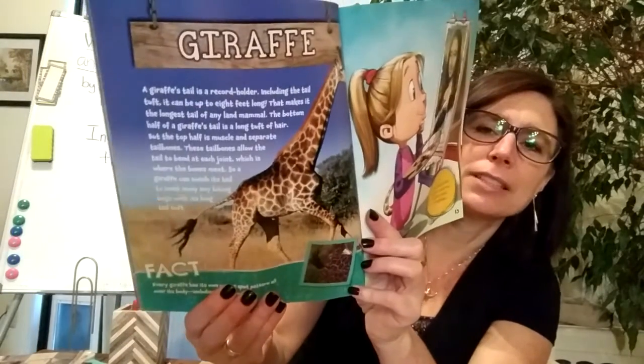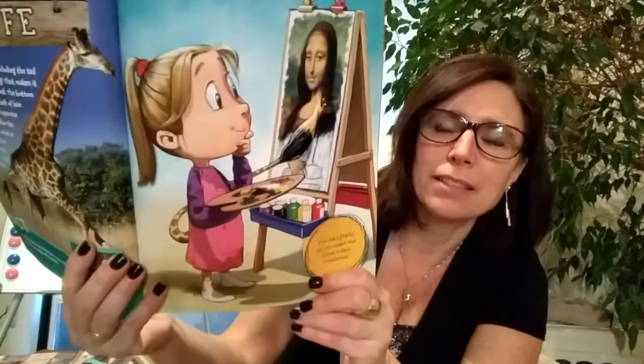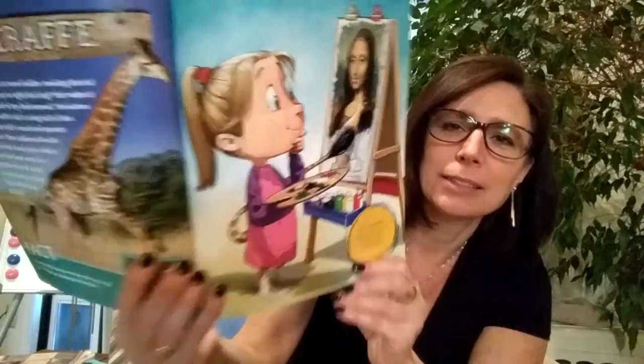There's our giraffe with its gorgeous tail, and there we are painting the Mona Lisa. I don't know if I'd want my tail doing the painting.